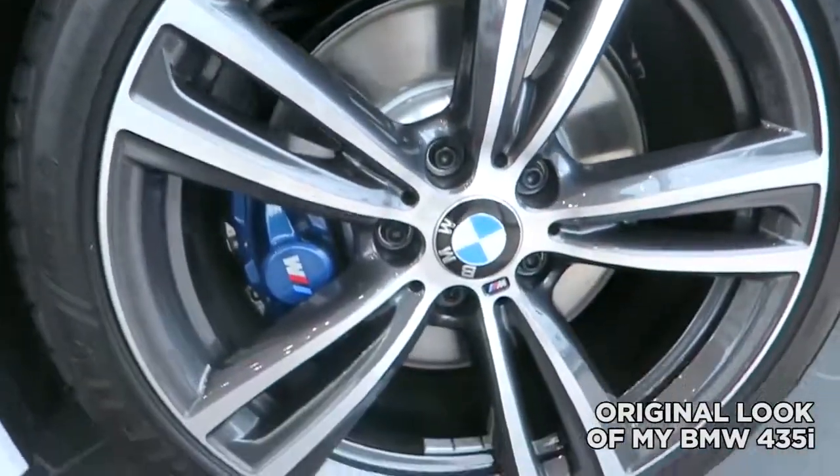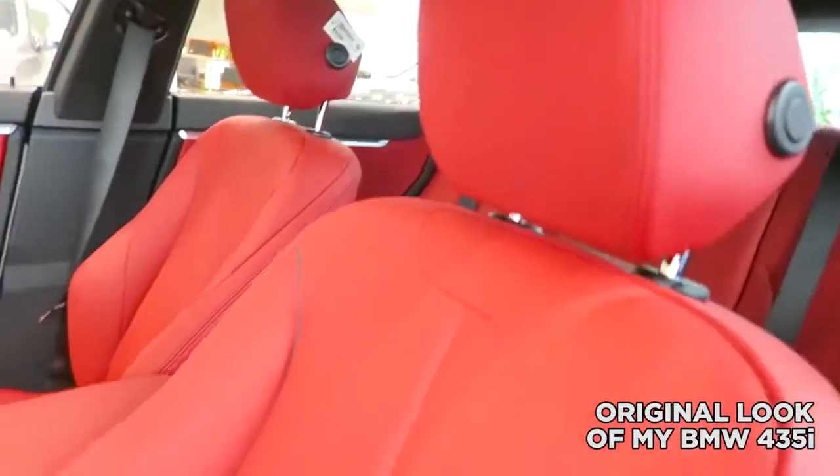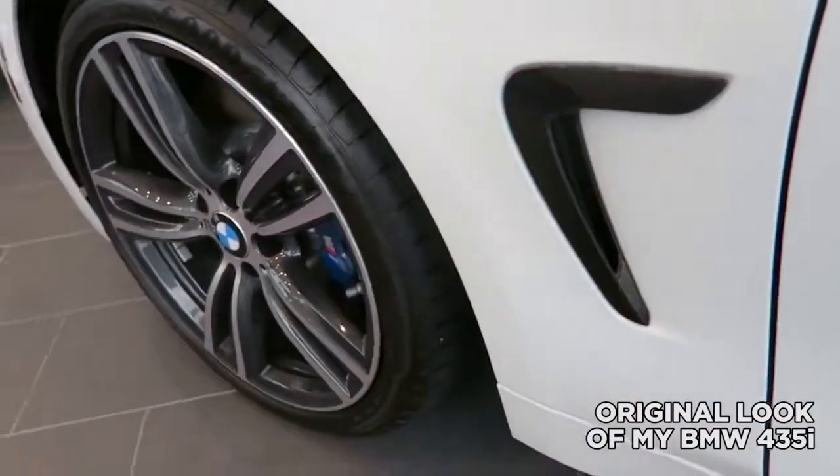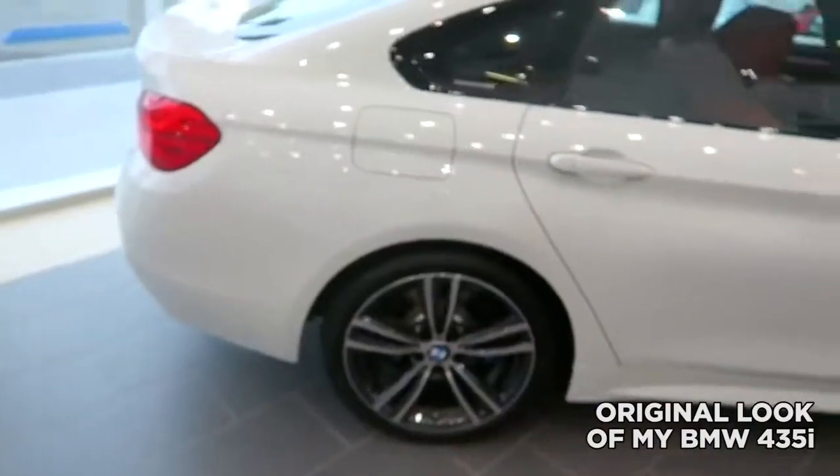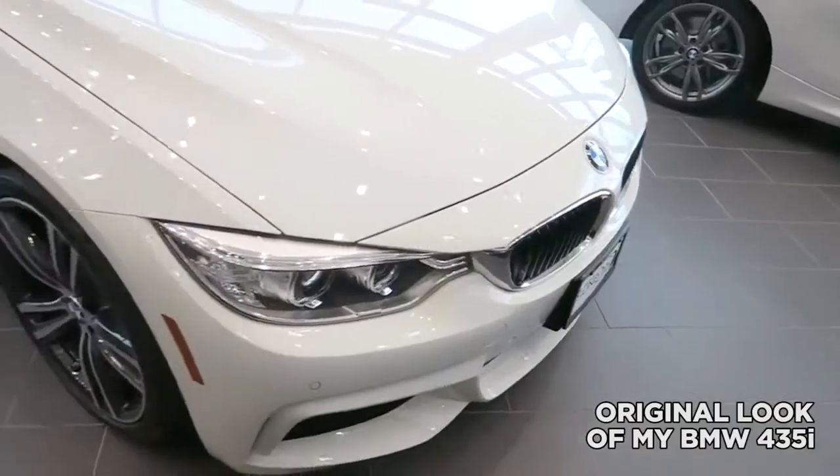Throughout the years I've owned a Honda Accord, a G37, a couple of Infinitis, but now I own a BMW 435i. My goal for next year is to own my very first Lamborghini, but until then I wanted to have fun with what I got. So I decided to turn my 435i into a one-of-a-kind DOF Mobile. This car is inspired by the one and only best family on YouTube, the DOF Bruh Bruhs.